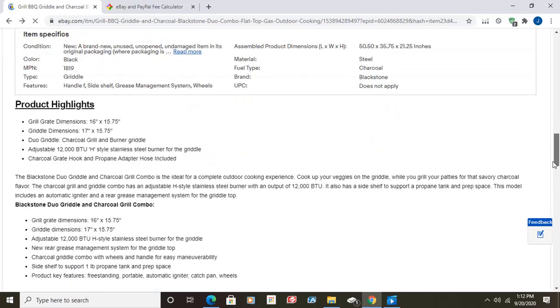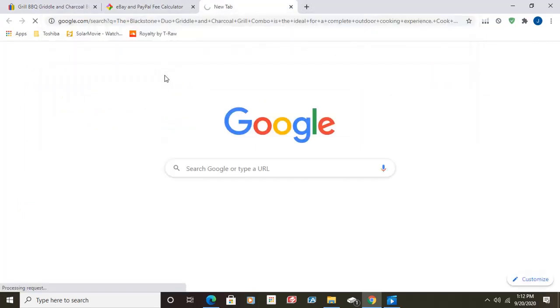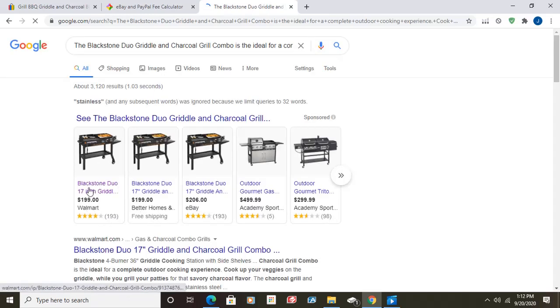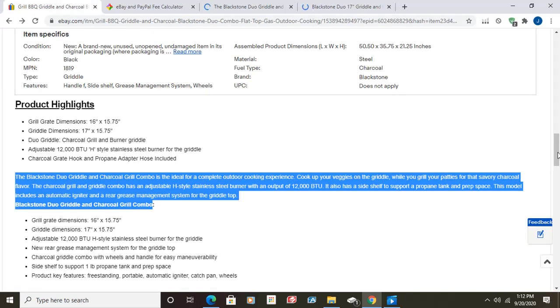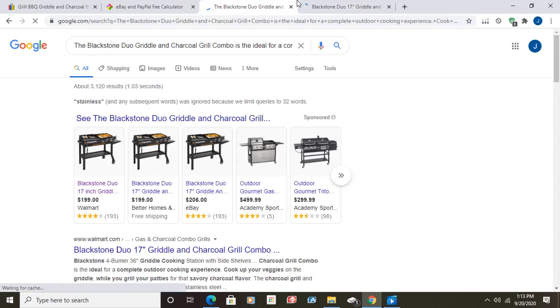So what we want to do to find where this item is coming from — we'll go down to their description, highlight the name of the grill right there, copy and paste it into Google search, and Google will find it for us. As you can see, it's $199. This guy's selling it for $249 — so profit ranges are in there. We'll click on that Walmart link.